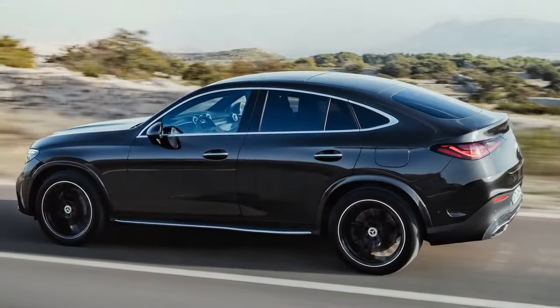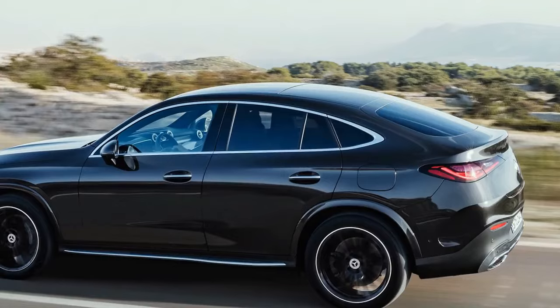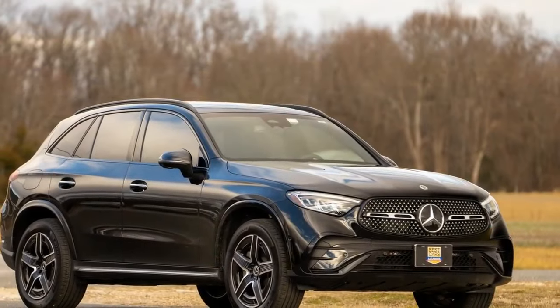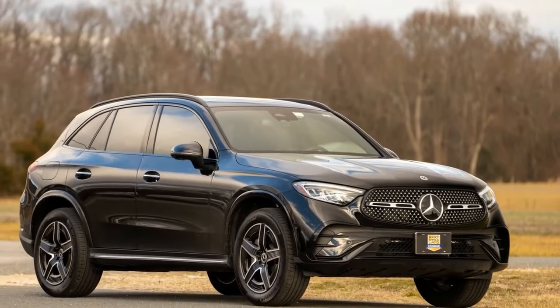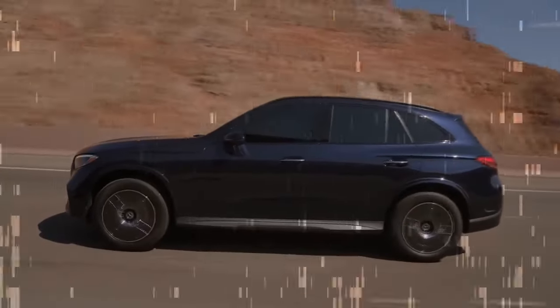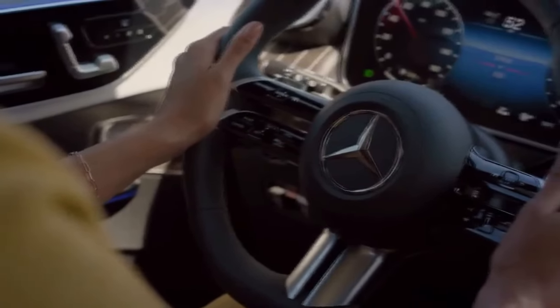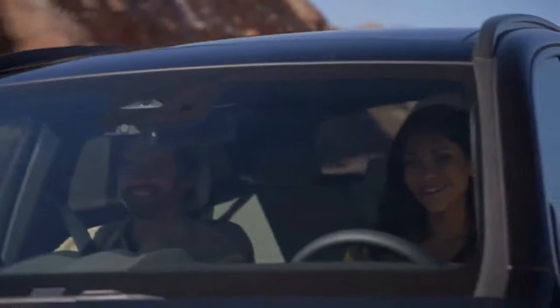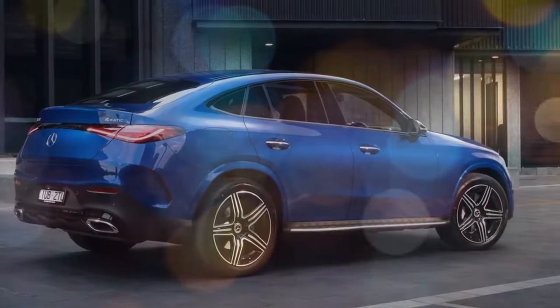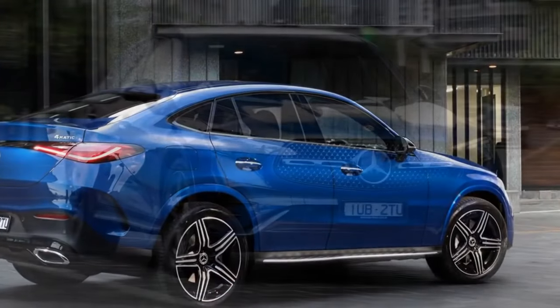The GLC 300 offers just the right amount of power for family-oriented driving. It strikes a balance, providing ample acceleration without inducing the sensation of riding a roller coaster when accelerating onto the highway. Equipped with a 2.0-liter turbocharged mild hybrid four-cylinder engine, it generates 255 horsepower and 295 lb-ft of torque, ensuring sufficient power for all driving scenarios, even when the SUV is fully loaded. During track testing, our evaluation model accelerated from 0 to 60 mph in 5.9 seconds.